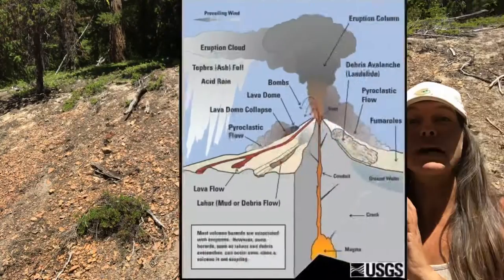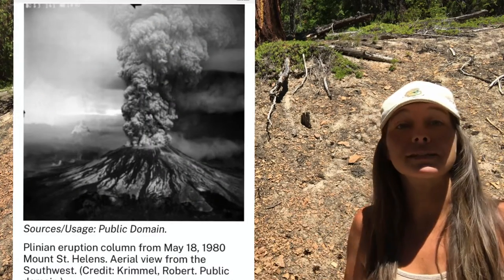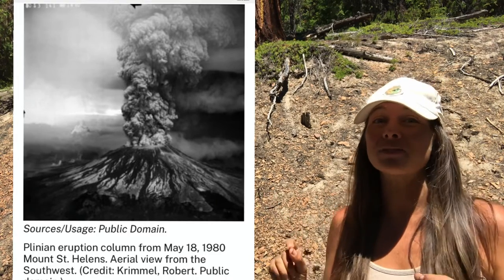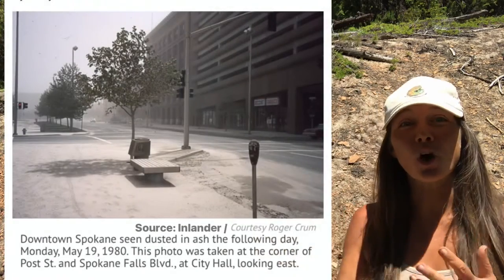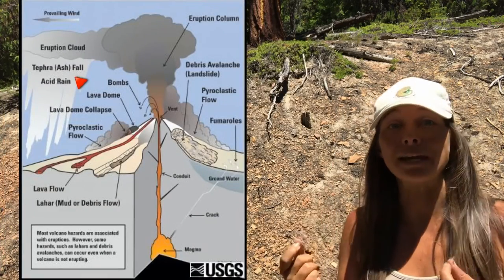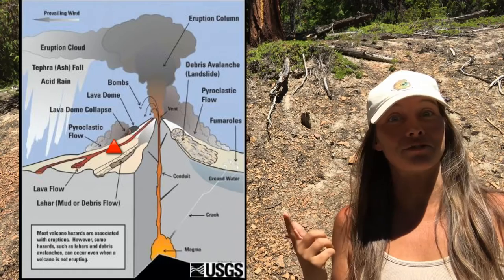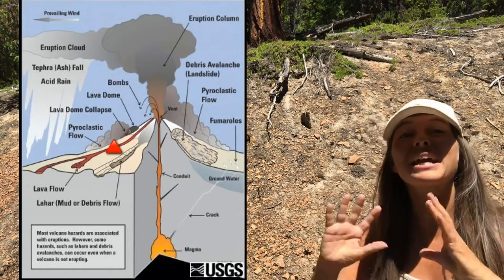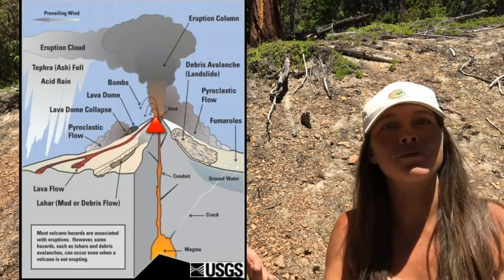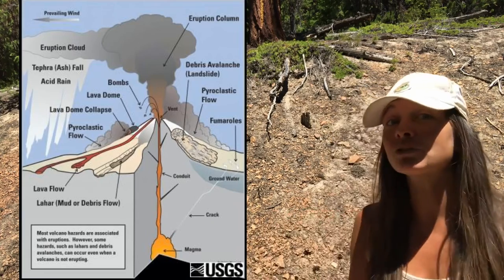When it does erupt, an eruption cloud will expand into the atmosphere and debris will fall over the area. This material, collectively referred to as tephra, will be accompanied by fine ash that can travel quite far — during the 1980 Mount St. Helens eruption, ash was collected from cars as far away as Idaho and Montana. The sulfuric content of the material can cause acid rain. Down the volcano's sides at rapid speeds will come pyroclastic flows, along with volcanic bombs and blocks as big as cars. Hot molten lava will also flow from vents.